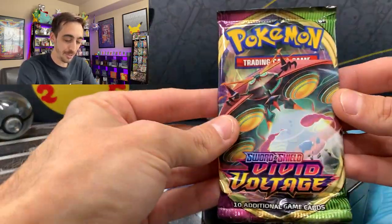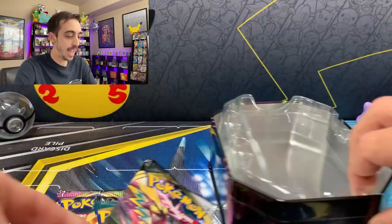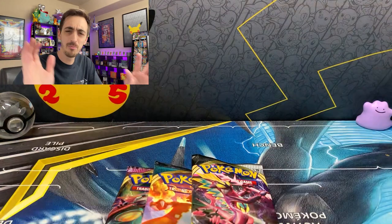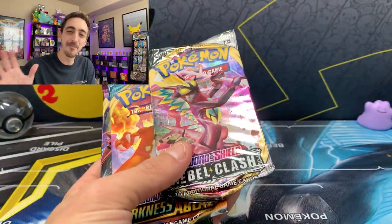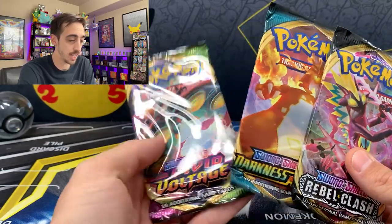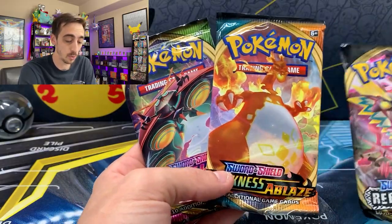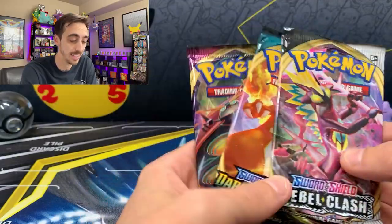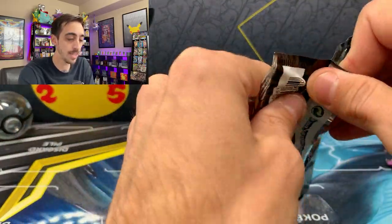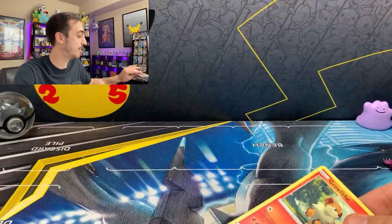So we're going to get one Vivid Voltage, one Darkness Ablaze, and one Rebel Clash. At Walgreens these were ringing up at $15.99; at Rite Aid, they were $14.99 — so use that information however you'd like. I think these tins for the price are pretty incredible — basically about $5 a pack, which is retail. You have a chance at a Rainbow Pika, a Charizard VMAX from Darkness Ablaze, Rainbow Rares, and a Rainbow Boss's Orders from Rebel Clash. But will they have the pulls? Typically with these little three-pack tins I don't end up with the greatest pulls, but a lot of my friends have pulled some awesome stuff, so I definitely say grab one if you see it.